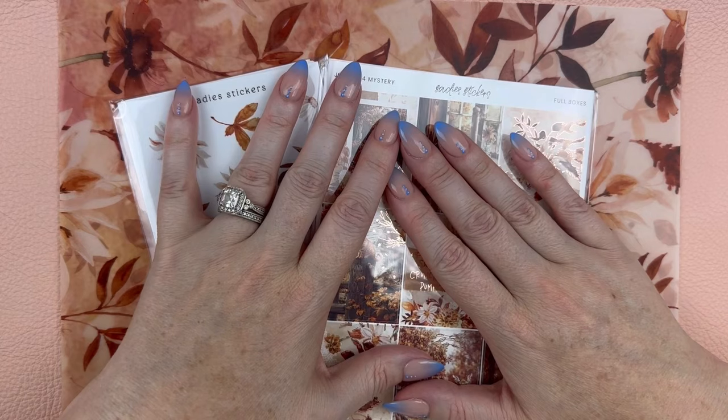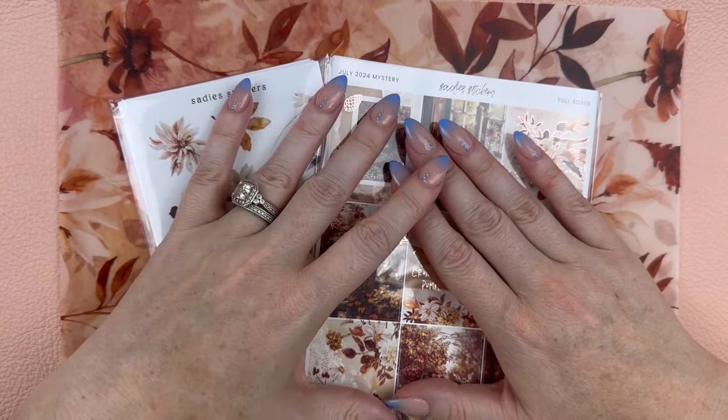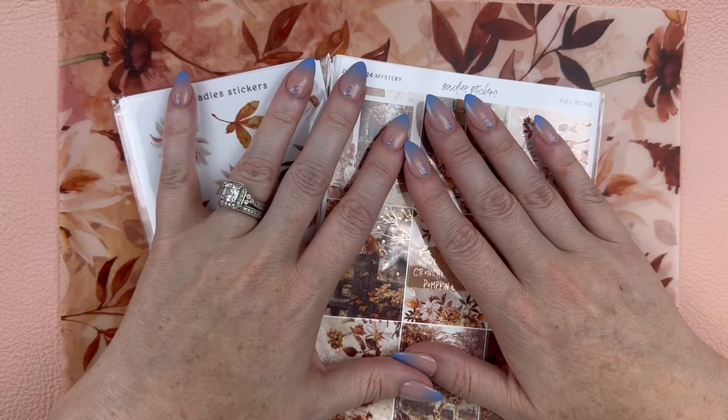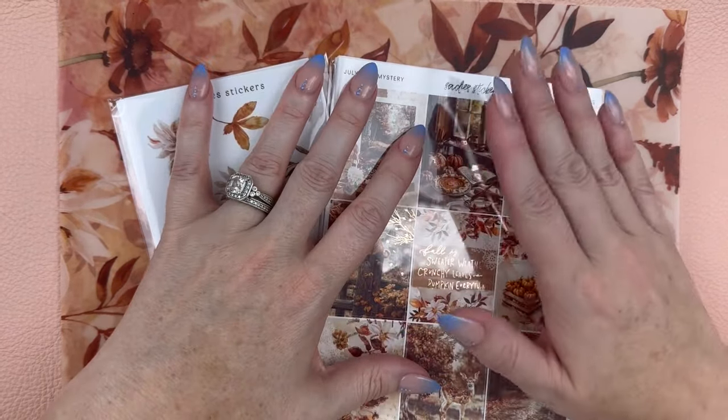Today as I'm filming this — it's July 17th — so you have until July 25th to subscribe and get the August kit.